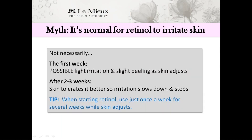Myth: It's normal for retinol to irritate skin. Well, not necessarily. There's a possibility of light irritation and slight peeling — these little flare-ups could just be part of the process as skin adjusts naturally to retinol. You might want to start using retinol once a week for one week, twice a week for two weeks, three times a week for three weeks, and then more frequently if you're having zero irritation. Usually after an adjustment period of two to three weeks, skin tolerates retinol better and irritation slows down and stops.